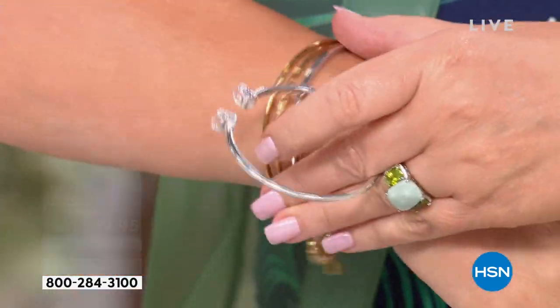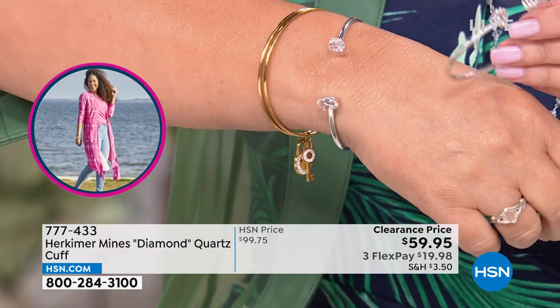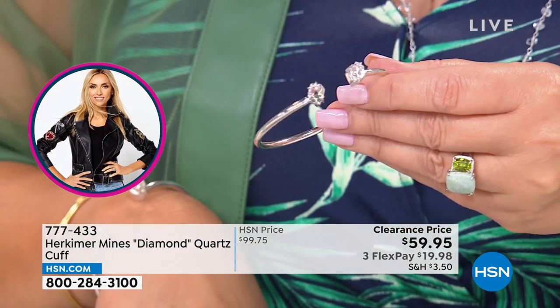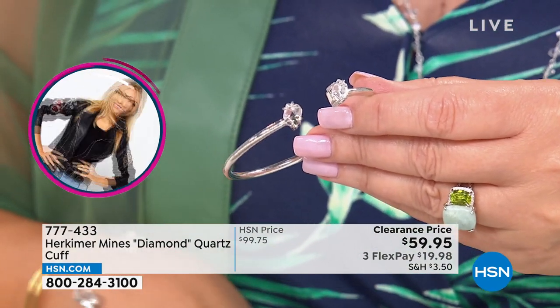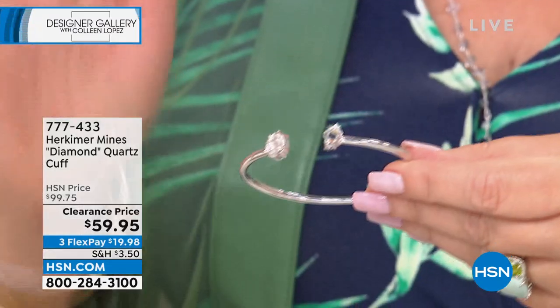This is everything. I own this bracelet, I love this bracelet, and I would recommend it to every one of you. It's beautiful, cool, and easy to wear. We have it in several sizes — small fits up to six and three-quarter inches, medium fits up to seven and a quarter, large fits up to seven and three-quarter. The sizing is generous with a lot of play. The little kissing stones at the ends are natural Herkimer stones.